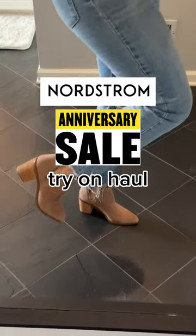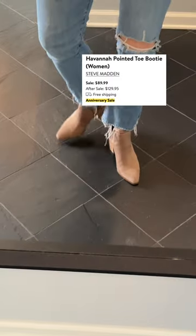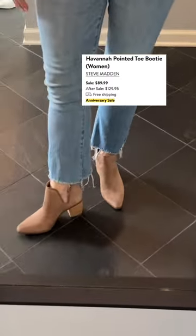It is time for a Nordstrom try-on haul. Here's what I got. So first up, these boots. I love them. I love the cutouts on the side. They're shockingly comfortable, and I'm not even wearing socks with them right here.